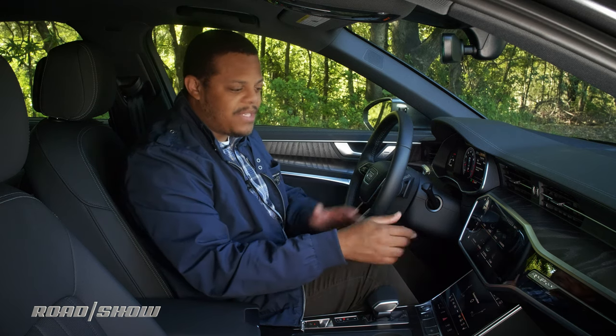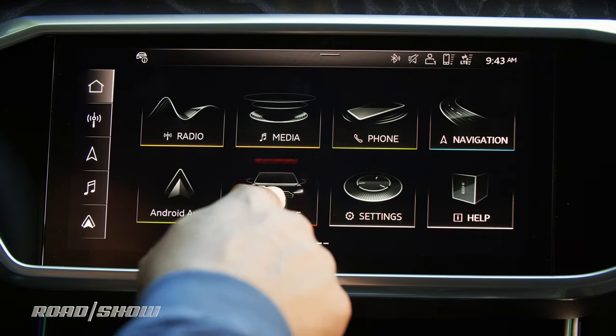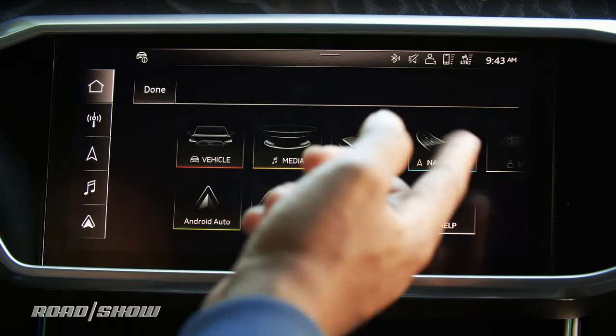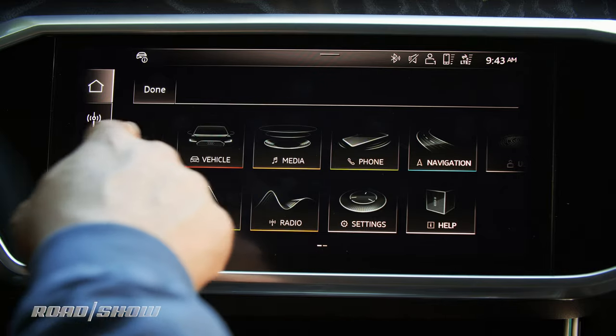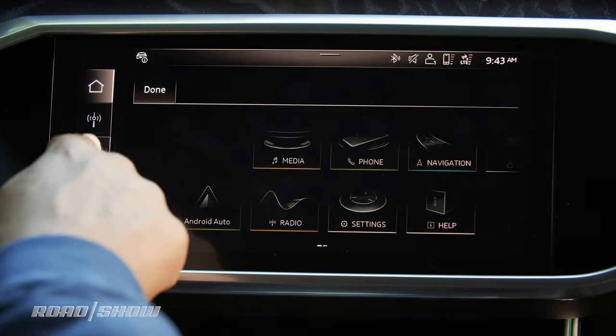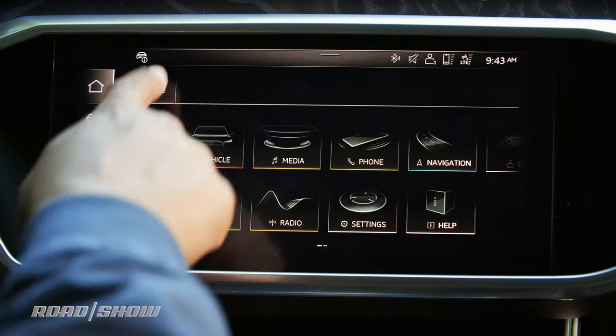The rest of the interface uses large icons that are very easy to click. One of the things I really like about this system is that it's customizable — if you don't like the order that things are in, you can touch and hold and then drag them into the order you like. You can also reorganize the icons on the shortcut bar and drag new icons onto it. Maybe you never listen to the radio but you want quick access to the car menu — you can do that right here.